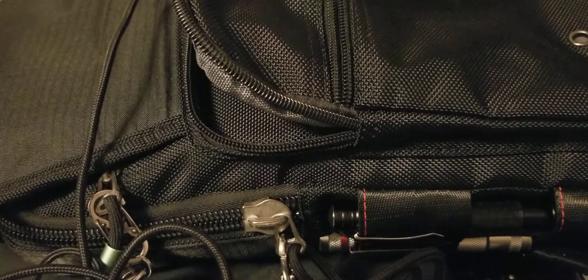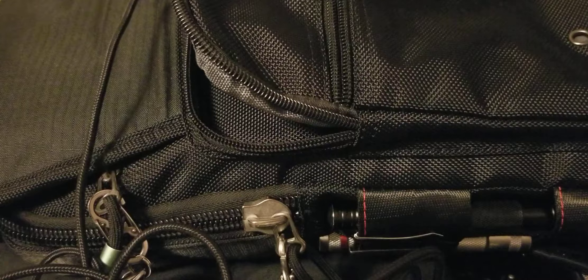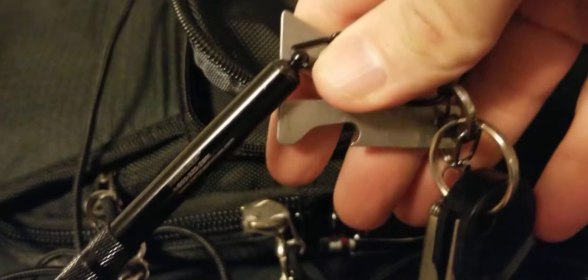Hey, what's up everybody. As you can see the bag's up there and I love the bag. Some of the stuff is out already because I started shooting the video and I knocked over the camera, so I'm not gonna put it all back in, but I will explain where it goes and why it goes. We'll get right into it — as you saw in the other video with the keychain EDC tools.